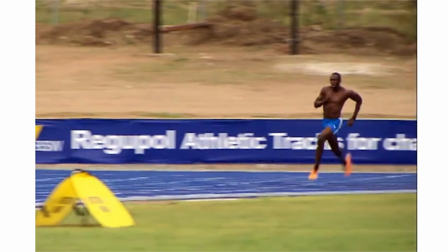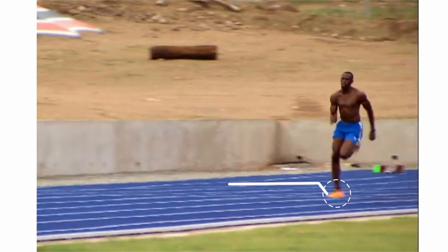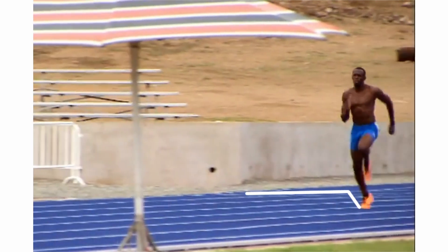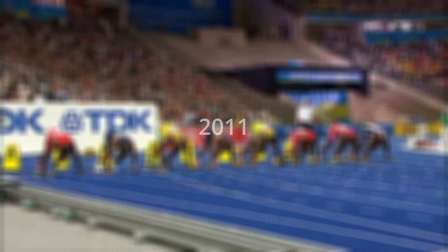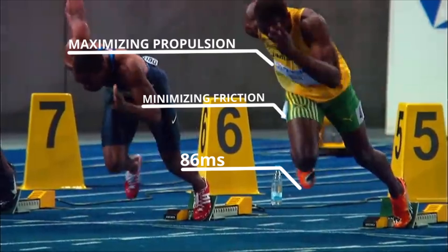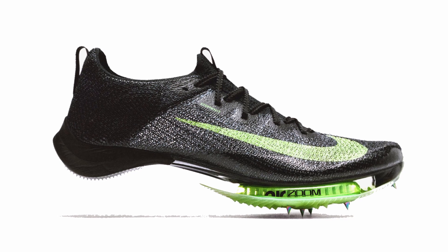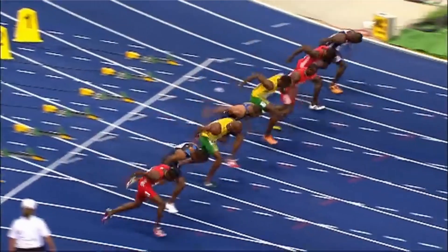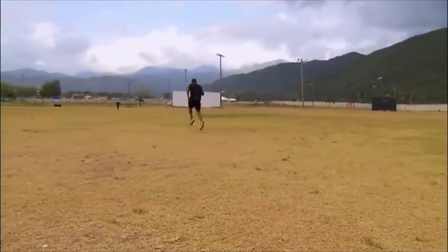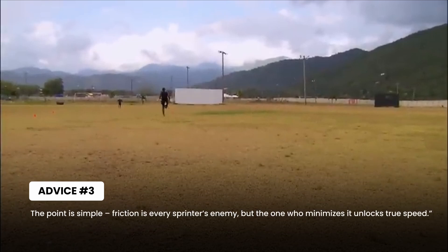Now comes the third force: friction. This is the force that slows every sprinter down. As soon as the foot touches the ground, kinetic friction activates and gradually eats away at your speed. That's why the shorter the ground contact time, the better. In Zagreb 2011, Bolt kept his contact time to just 86 milliseconds, minimizing friction and maximizing propulsion. This is where spikes and the track surface play a role — spikes give grip to prevent slipping, and professional tracks like Mondo have lower friction. On grass or uneven ground, friction reduces speed. Friction is every sprinter's enemy, but the one who minimizes it unlocks true speed.